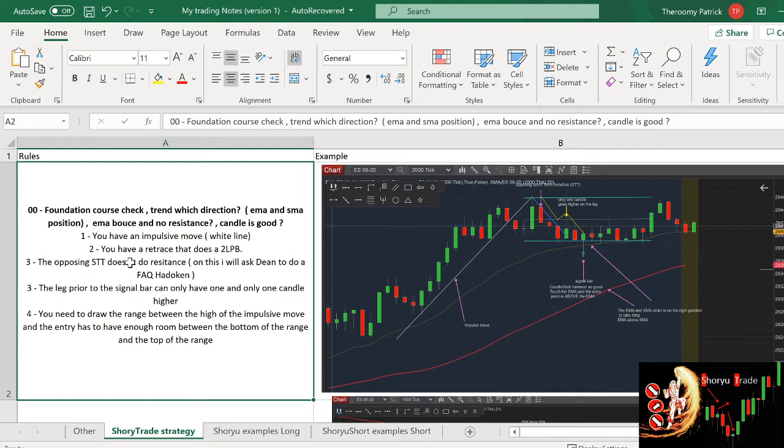Then you want to have the opposing short-term trend line. I haven't done a video on this, but I will ask Dean to create an FAQ. The idea is that you need to draw a line on the retrace and check that your two-legged pullback is not within this short-term trend line. Three: the leg prior to the signal bar — we need to check that there is only one candle that goes higher. Four: you need to draw the range between the high of the move and the bottom of the move, and you can only enter if you have enough space.